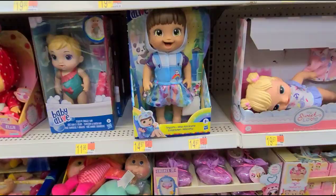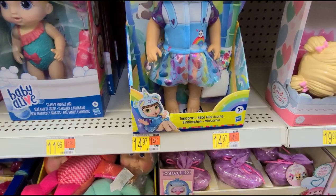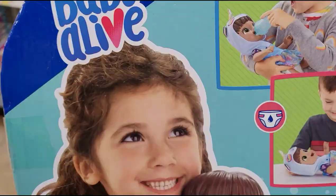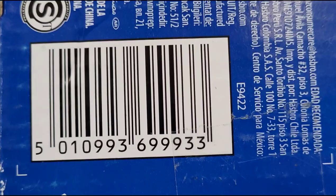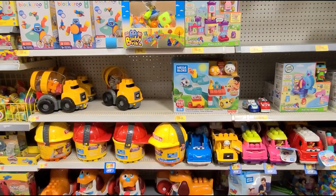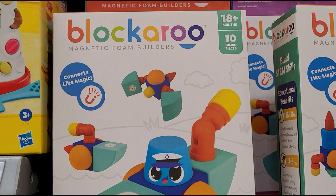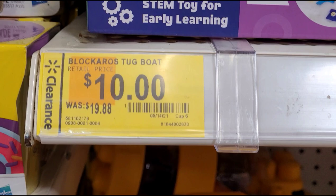I'm in the toy section and I scanned this Baby Alive unicorn — it's marked at $14.97 but it's ringing up for six dollars. They also have more clearance toys, like this one — the brand is Blockaroo. It comes with 10 pieces for 18-plus months and they have it for ten dollars, was $19.88.